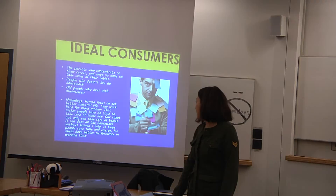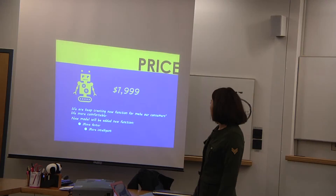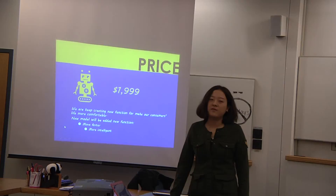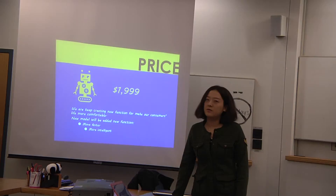So we created this kind of robot to do these tasks instead. The price is $1,999 and we are still creating a new version. We want to work on their speed and add more fun functions.